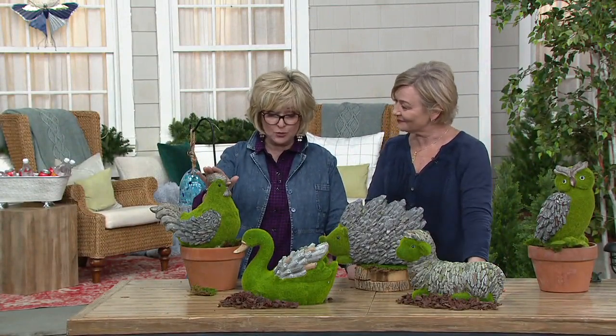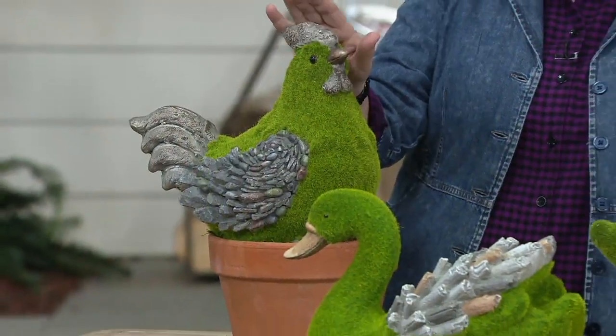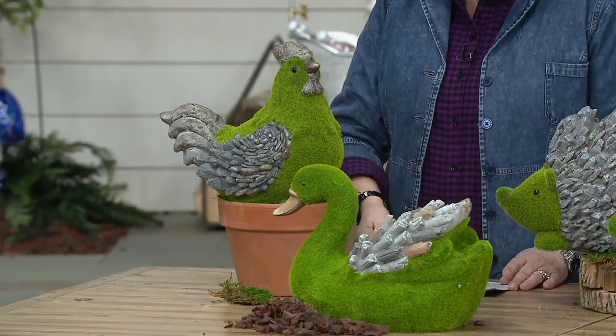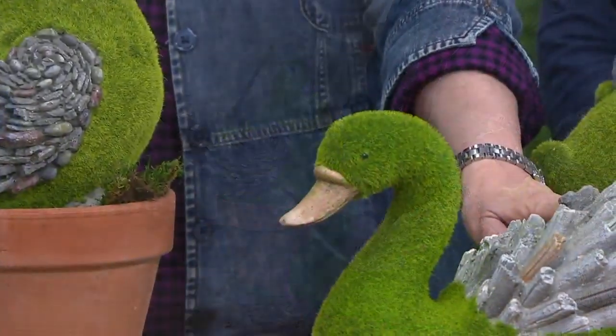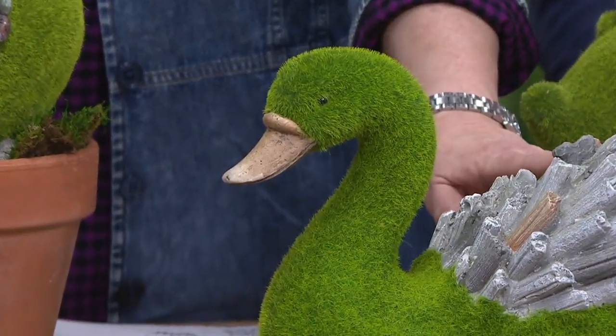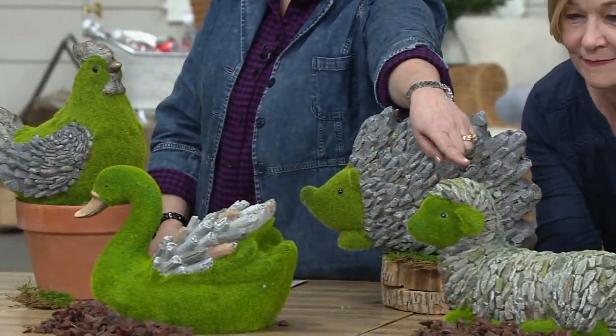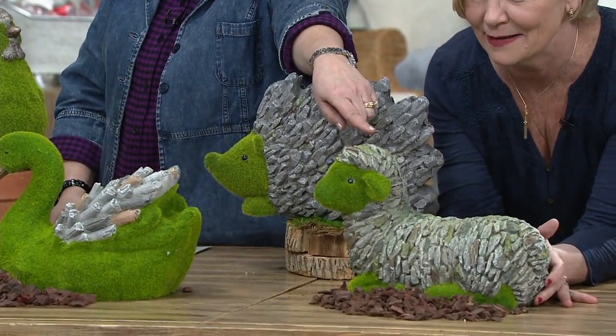We have this cute little rooster. He just sits there, and he sold out last time. And then, in the front, we have this gorgeous new swan, which was not here last year. Next to her, we also have this beautiful new lamb, which we did not have last year.